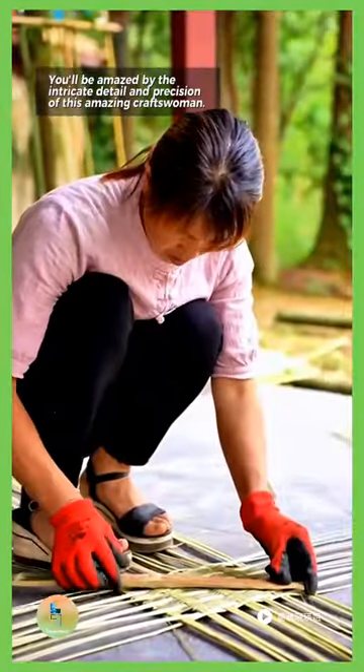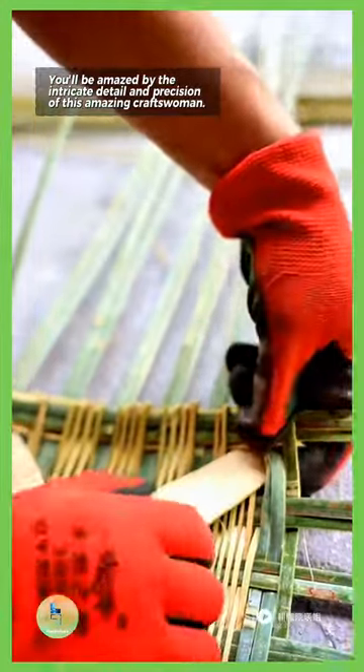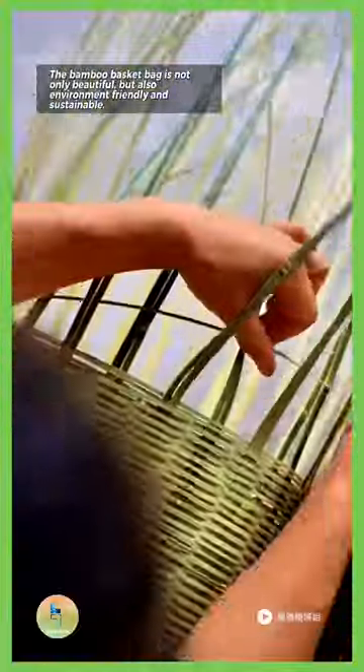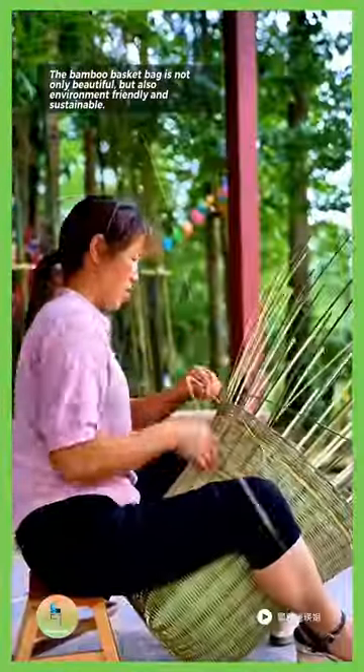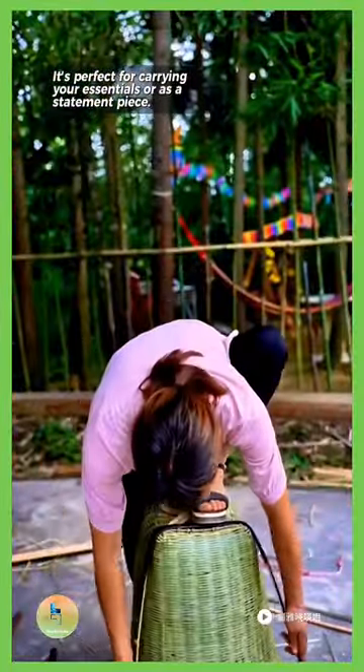You'll be amazed by the intricate detail and precision of this amazing craftswoman. The bamboo basket bag is not only beautiful, but also environment-friendly and sustainable. It's perfect for carrying your essentials or as a statement piece.